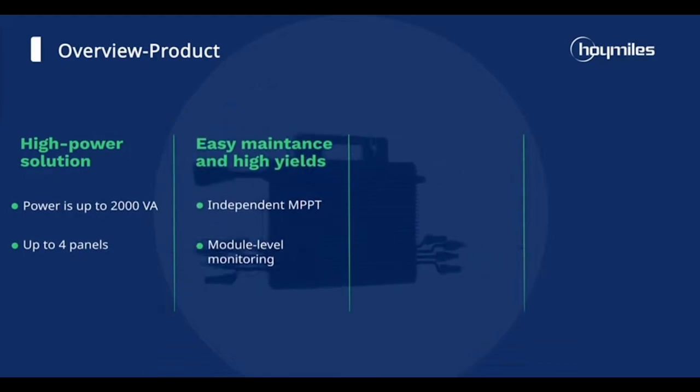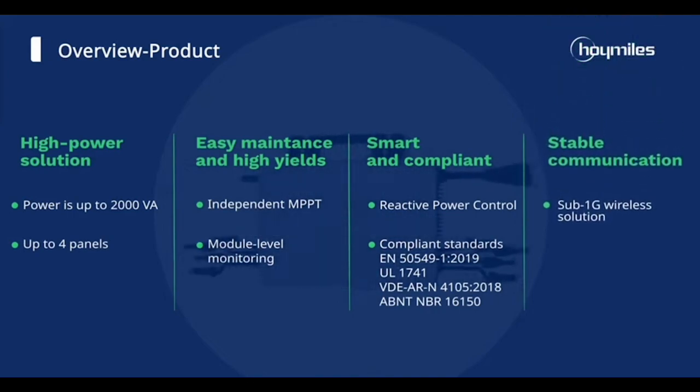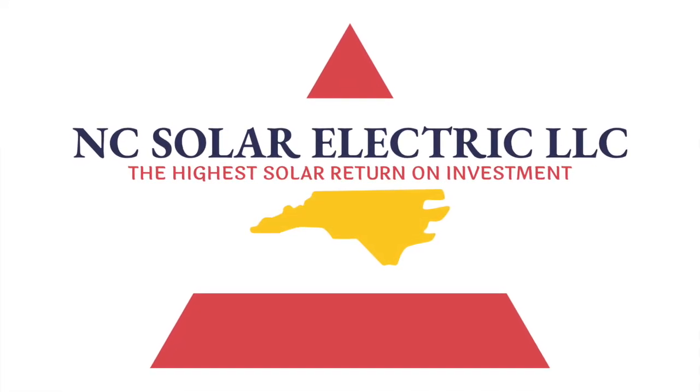Give this video a glowing thumbs up, and make sure to subscribe to the Solar Power DIY Help Desk for more exclusive deals, solar content, and tips from the experts at NC Solar Electric. Thanks for watching, and see you in our next video, where we'll continue to brighten your day with the power of solar energy. So long, and take care.